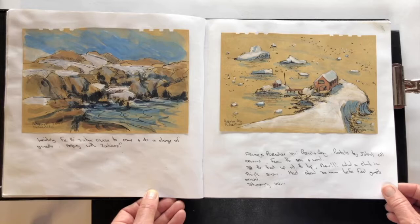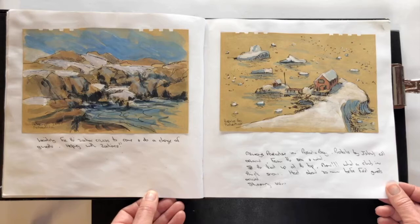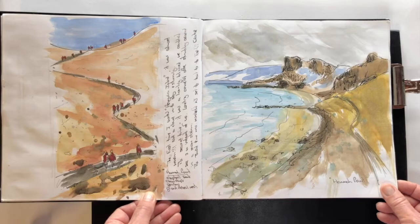Some of the different landings again — Petermann as you're coming up with the zodiacs. Paradise Bay: this really could be a little place in Switzerland. When you climb up to the top of the peak you can do great slides down on your bum, and look at the little views of the Argentine base there — you can almost imagine you were in Europe in the Alps.